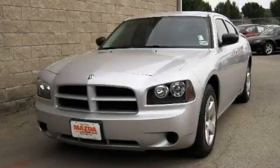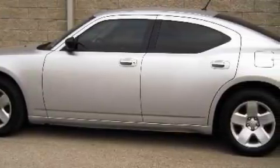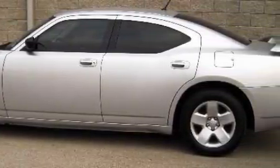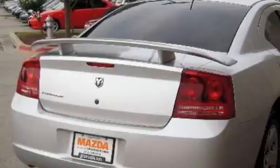This is a 2008 Dodge Charger. Its top features include heater vents for rear seat passengers, a CD player, a low tire pressure indicator, rear seat child-proof door locks, and this vehicle has fewer than 45,000 miles on the odometer.